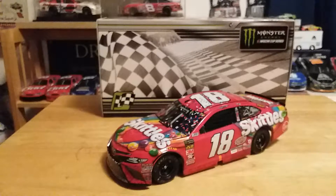What's up guys, Jordan Patton here with a brand new NASCAR diecast review. Today we're going to be looking at Kyle Busch's 2018 Bristol Spring Race Win race version.